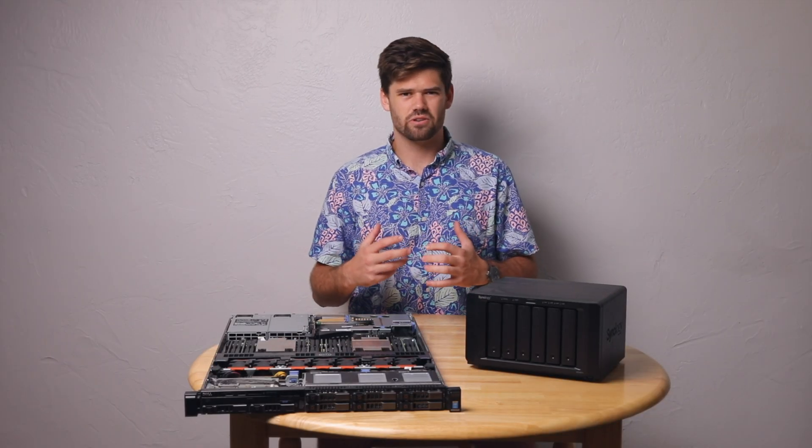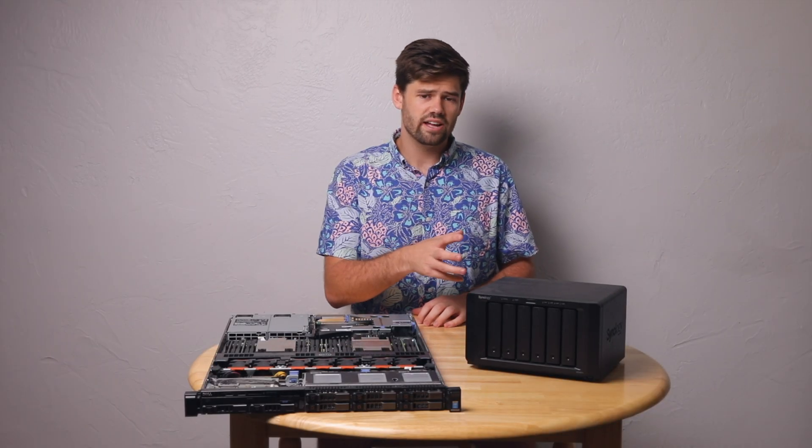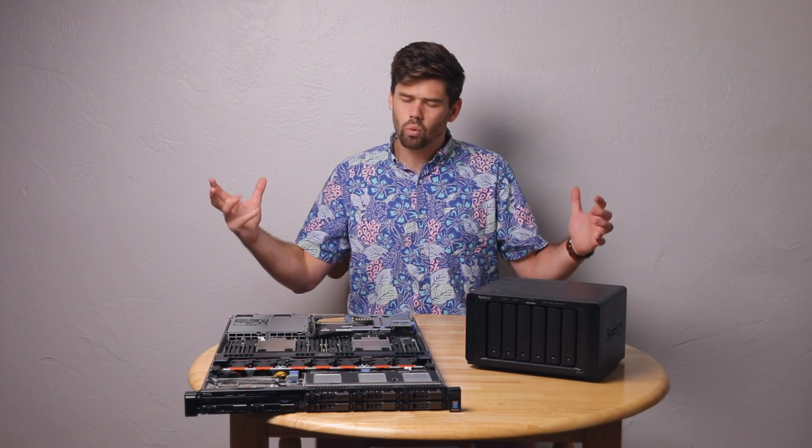Today I'm trying to answer the question of: is a Synology NAS or is a TrueNAS better for you or your business?